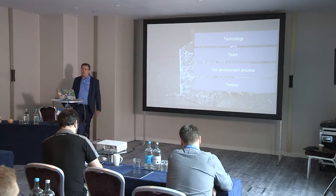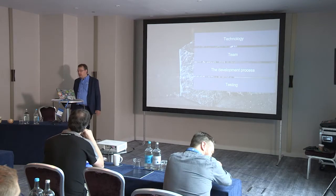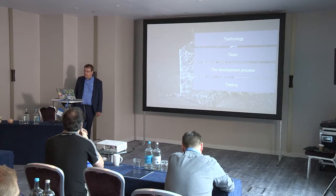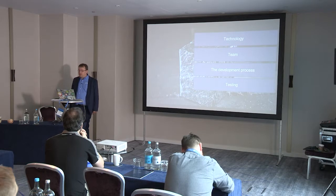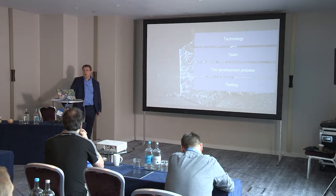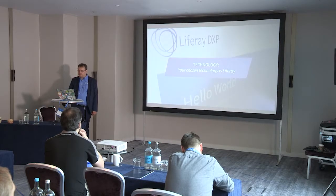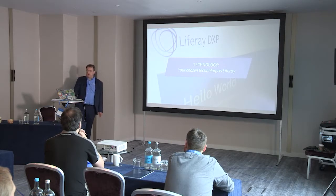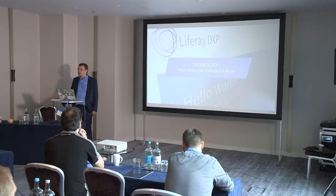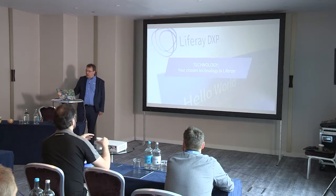I split this presentation into basically technology — so here I'm going to give you some tips on what to take care of in your Liferay project. We'll go through Liferay architecture, coding tips, some caveats. I'm also going to talk about the team, and demonstrate a team for a successful project. Third, we'll talk about development process, and finally we'll talk about testing.